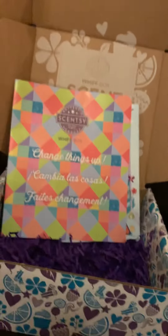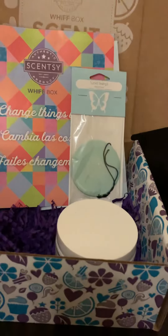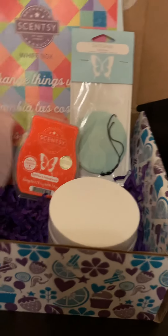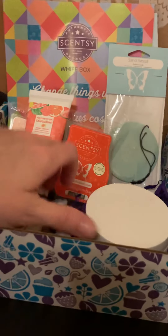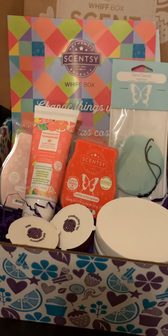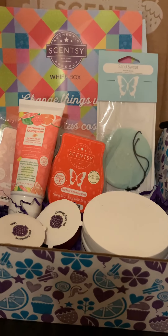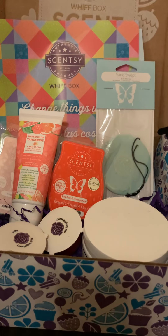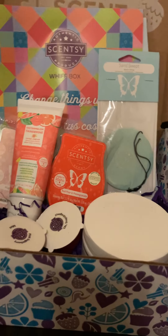So all of this is going to be $30, worth over $35, and it changes every single month — it's always going to be new stuff. So if you subscribe to it, you're going to get new stuff every single month and be surprised every single month. It's just a fun way to experience Scentsy, either for yourself — treat yourself — or gift it to somebody.